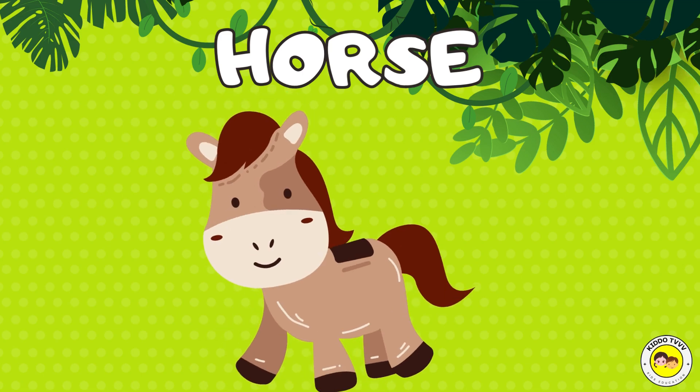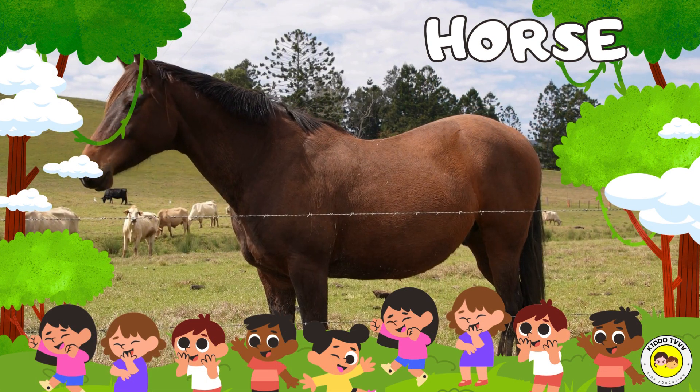Hey, I'm a horse! Horse! Hey, I'm a horse! Horse!